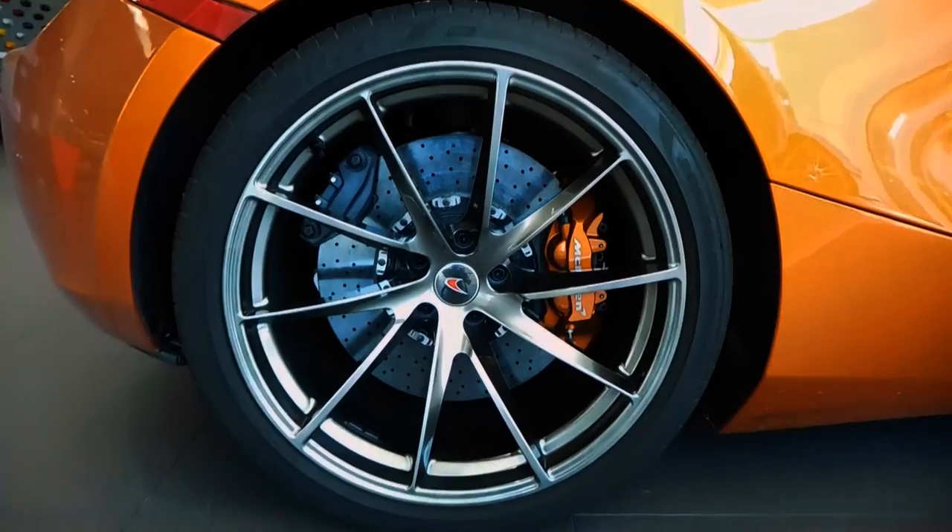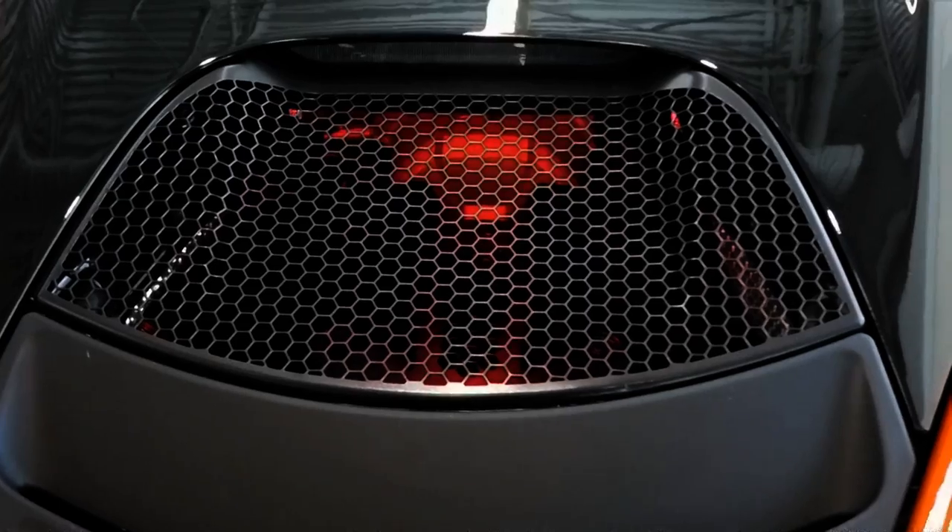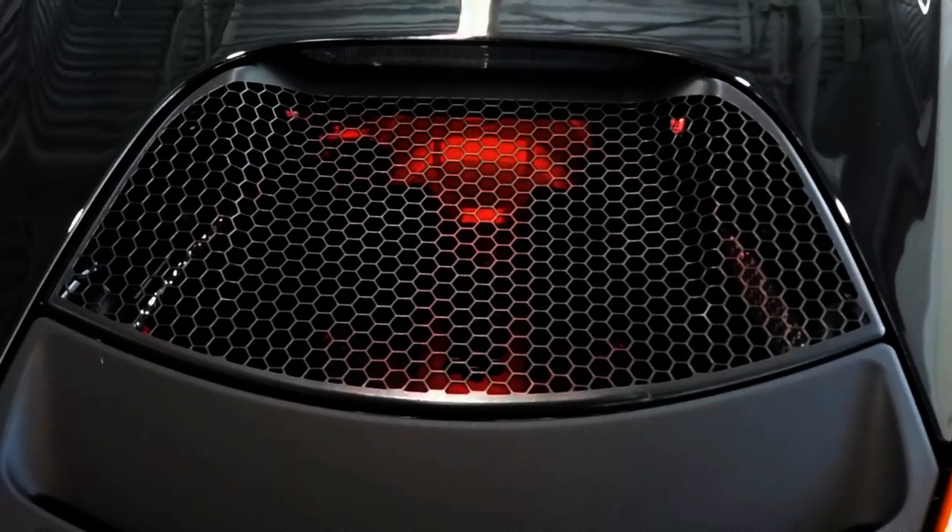Power in the 720S is sent to the rear wheels through a dual-clutch 7-speed automatic transmission. The engine is showcased in the rear behind a thin screen with red ambient lighting.